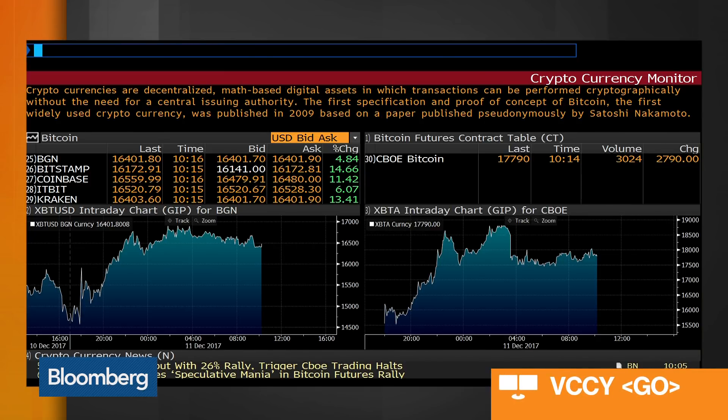Right now I'm seeing volume of about 3,000 shares that has been trading. It's trading just under $18,000 per Bitcoin. On the right is the futures chart, on the left is the cash trading chart. That shows you the difference between the two, because cash Bitcoin is trading around $16,500 at this point.